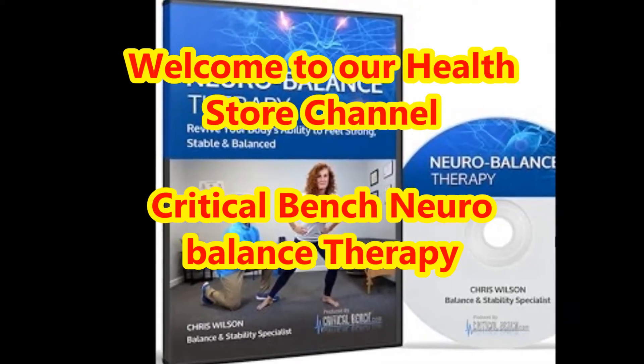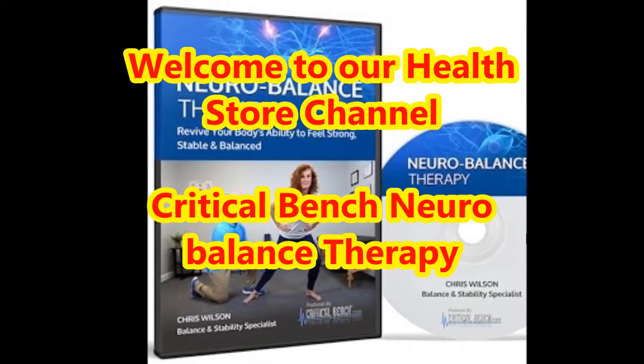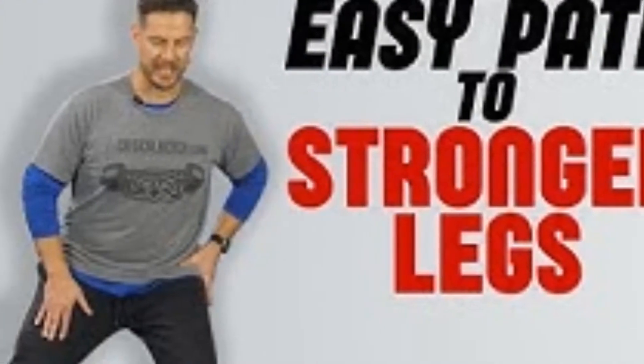Welcome to our health store channel. In today's video we are going to present about critical bench neurobalance therapy.